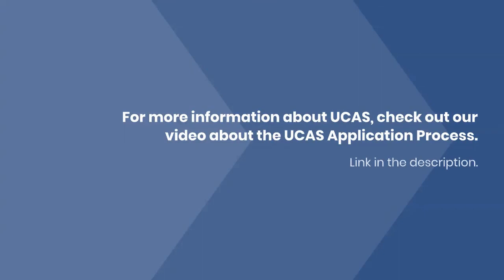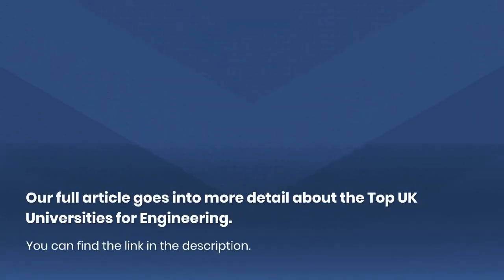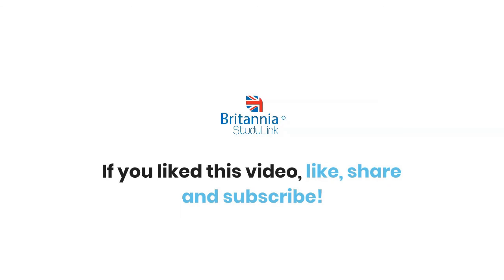For more information about UCAS, check out our video about the UCAS application process — link in the description. Our full article goes into more details about the top UK universities for engineering; you can find the link in the description. If you liked this video, like, share, and subscribe.